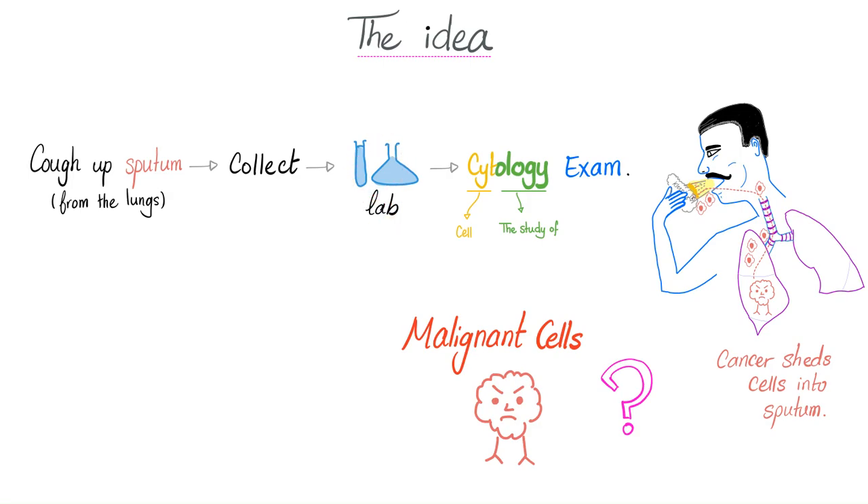We send it to the lab immediately — not when the lab scientists, lab technicians, and pathologists come back from vacation. No, it has to go immediately for cytological examination. And for cytological examination, you need a robust, experienced pathologist.